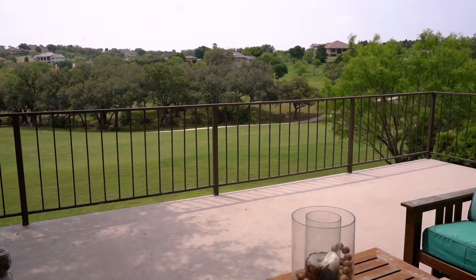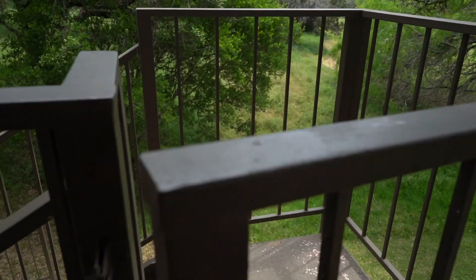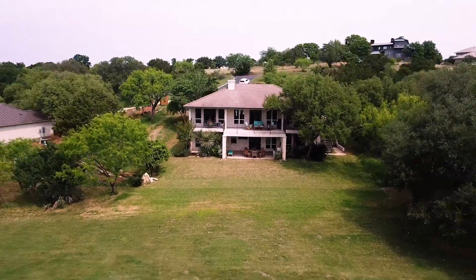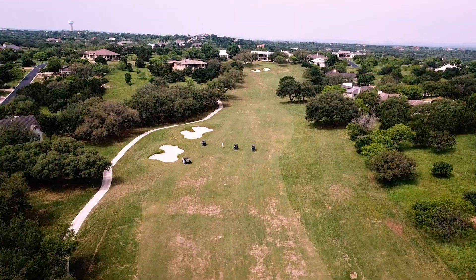The favorite part about this house is the outdoor living space. We've got wall-to-wall exterior outdoor living, both on the upstairs and the downstairs. This balcony also has a staircase, so you can enter the upstairs without having to go through the house. It's got an amazing hill country view, and you can watch the golfers here on number four of the Apple Rock Golf Course.